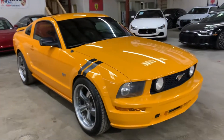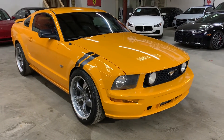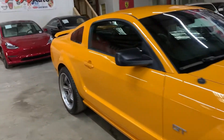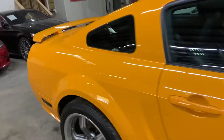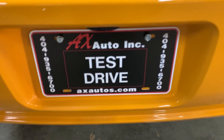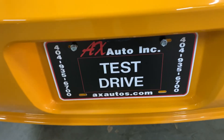We are located in Atlanta, Georgia. This Ford Mustang GT looks really nice and does come with a clean title. Pretty nice color and a pretty nice sound. If you would like to know more information, you can go to axautos.com or give us a call at 404-935-6700. Thank you guys.